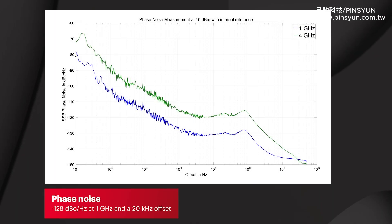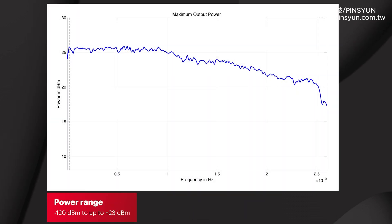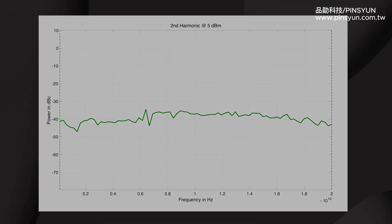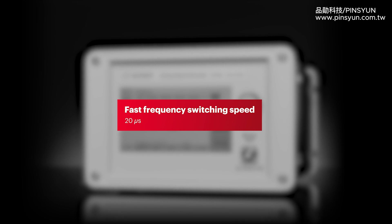These instruments deliver superb signal purity with a phase noise of minus 128 dBc per hertz at 1 GHz and a 20 kHz offset. The power range is from minus 120 dBm to up to plus 23 dBm, and the harmonic distortion is excellent. Accelerate testing with frequency switching speeds as fast as 20 microseconds.